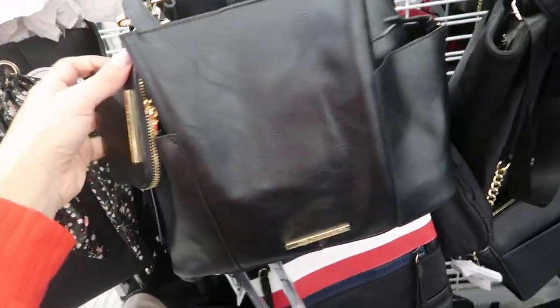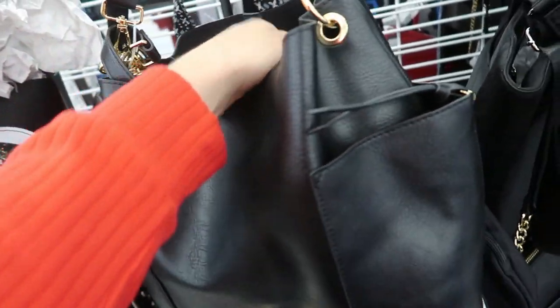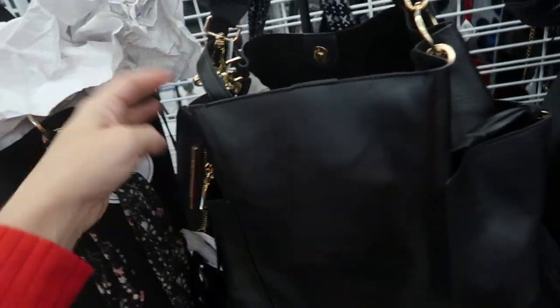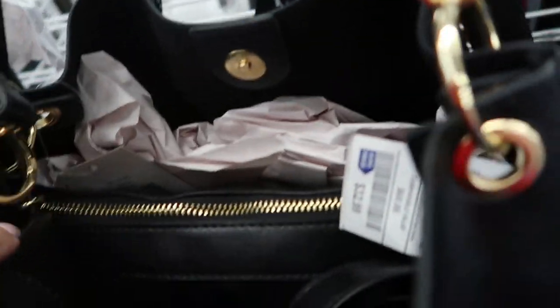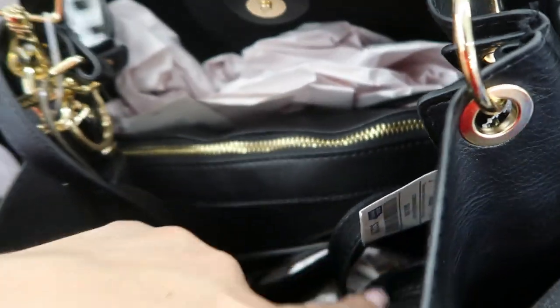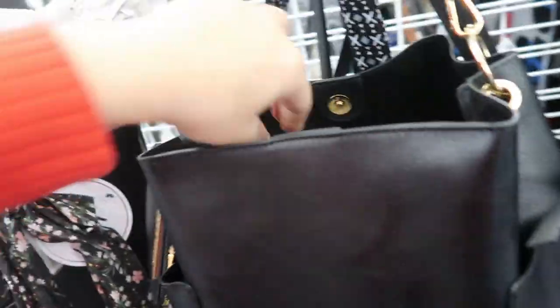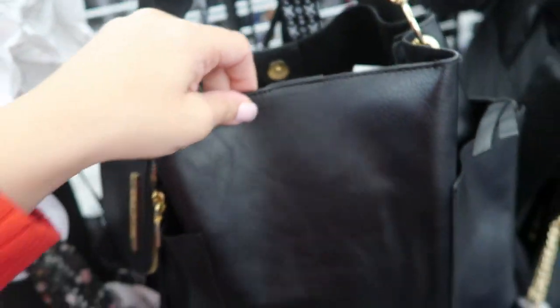I really like this Steve Madden — it's faux leather. The inside feels really nice. It has this little coin pouch and then another little compartment. That's removable, so like a little makeup bag. It has a shoulder strap and then this really pretty studded strap. This one retails for $98 and it's $32.99.